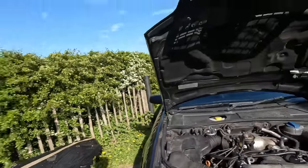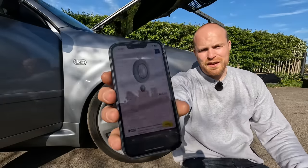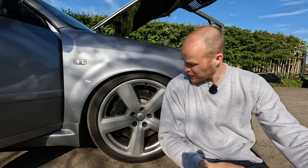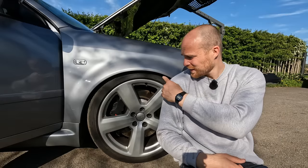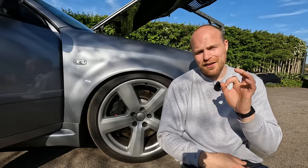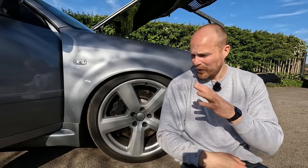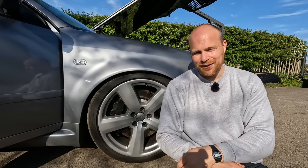Parts for the RS6 are expensive. Take one of those massive brake discs on the front — £745 for one brake disc. One. And it wasn't until I sat down to film this that I noticed the ride height isn't looking particularly great. That's quite scary because this car has one of the very first early dynamic ride systems, and when they go, they go — and they're not cheap.